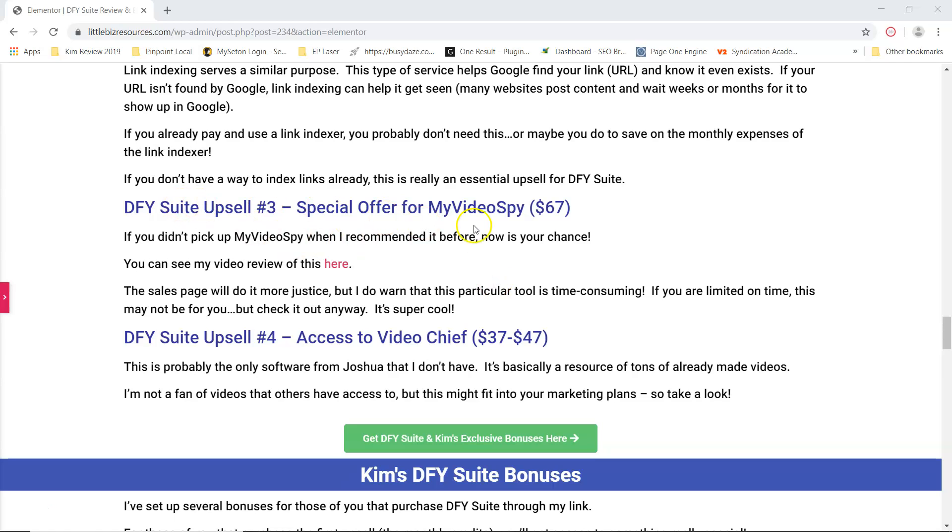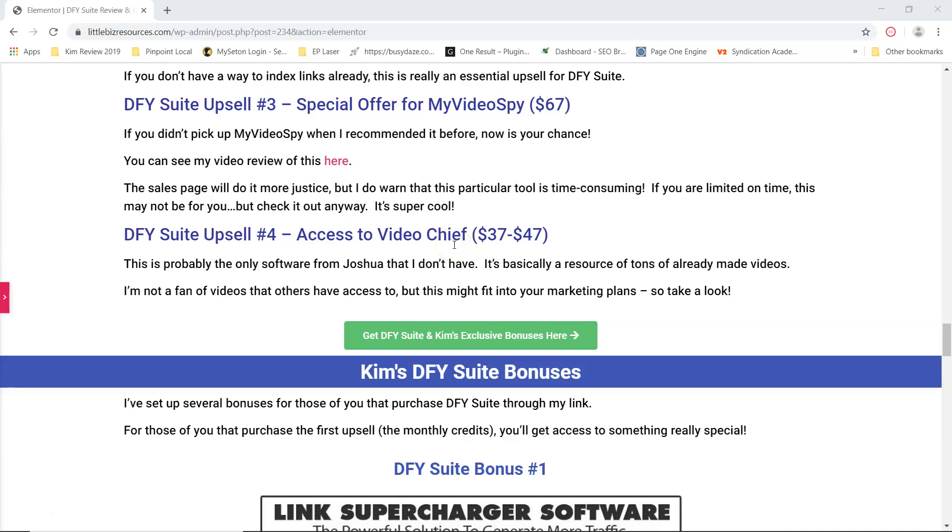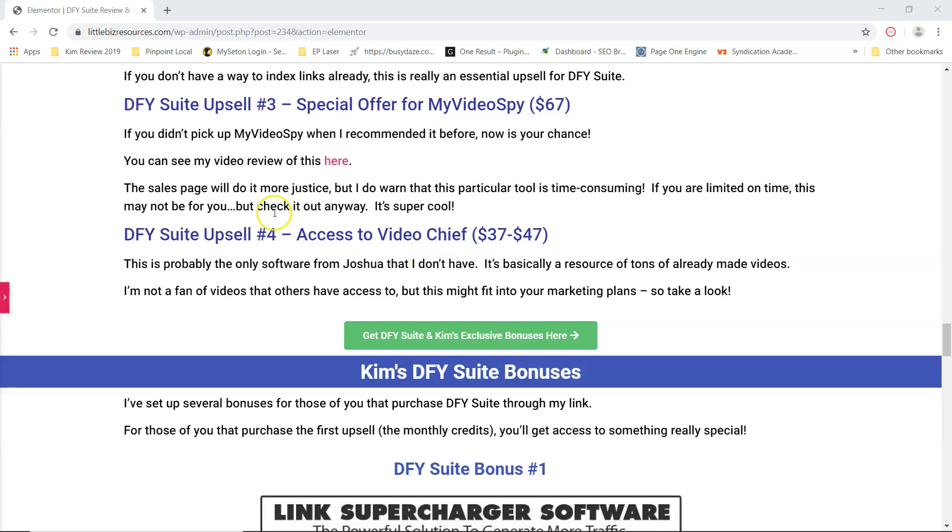Then the next upsell is My Video Spy, and I've done a review on that. It's more for people who are on YouTube and trying to get traffic from YouTube — it's pretty cool but it is time consuming. If you want to see my video review, I put a link in here. Then the next upsell is access to Video Chief, which I don't personally have — it's not that I don't recommend it, I just don't have a need for done-for-you videos. But if you have a need for done-for-you videos, this would be good for you and I would check it out anyway.